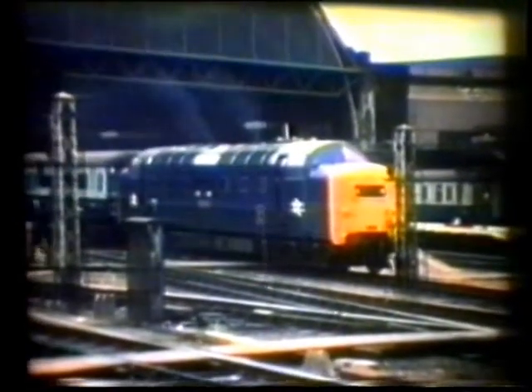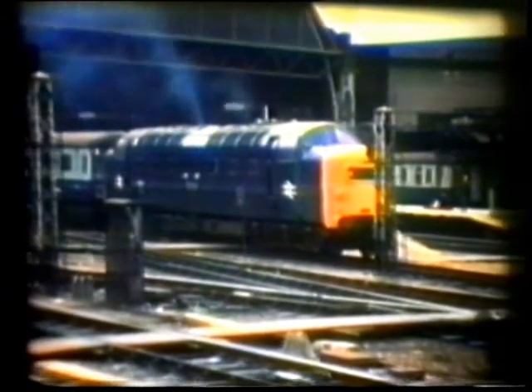Number 55022, the Royal Scots Grey. Another Deltic, this time Bally Moss, departs from King's Cross.